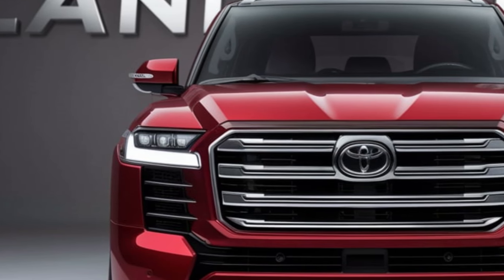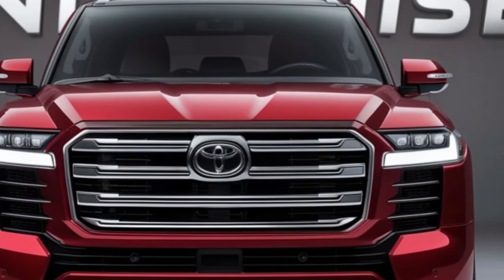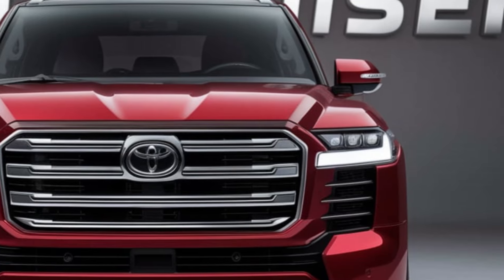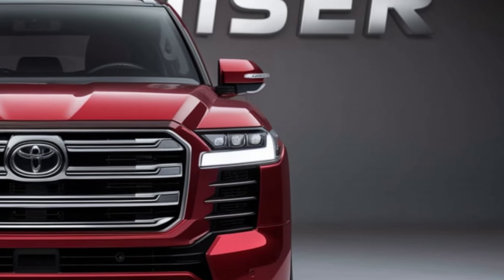Under the hood lies a powerful and efficient engine, capable of tackling any terrain with ease. The Land Cruiser's legendary off-road prowess is complemented by modern technology, ensuring optimal performance in even the most challenging conditions.